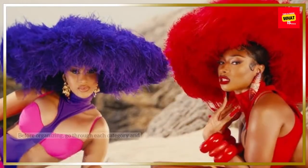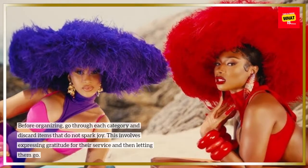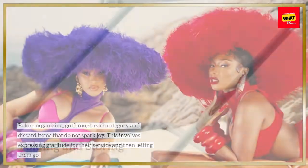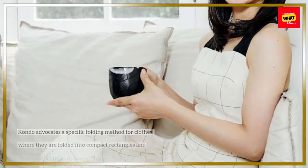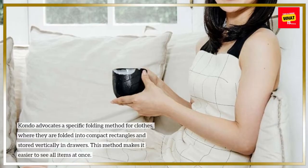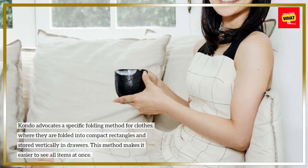Discarding before organizing: before organizing, go through each category and discard items that do not spark joy. This involves expressing gratitude for their service and then letting them go. Kondo also advocates a specific folding method for clothes, where they are folded into compact rectangles and stored vertically in drawers, making it easier to see all items at once.